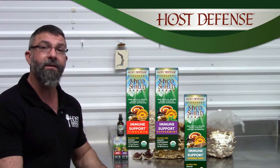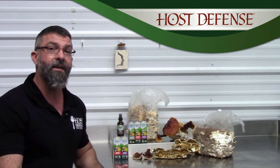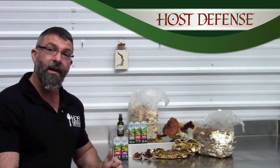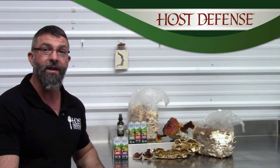MycoShield Spray is our proactive immune support formula. It is five mushrooms: agaricon, reishi, chaga, birch polypore, and turkey tail.